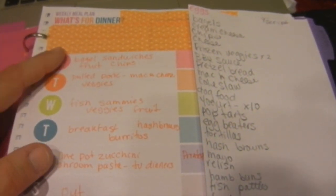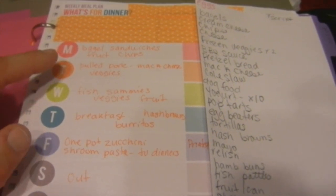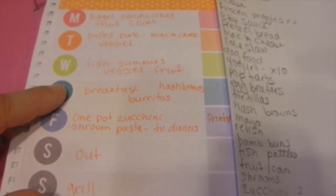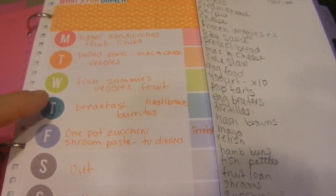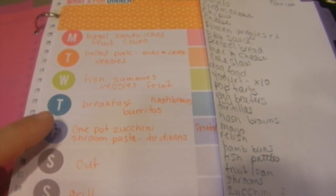For dinners this week: tonight we're having bagel sandwiches with fruit and chips; Tuesday, pulled pork, mac and cheese, and veggies; Wednesday, fish sandwiches with veggies and fruit; Thursday, breakfast burritos with hash browns — we'll need to go to Trader Joe's because they have the best hash browns ever.